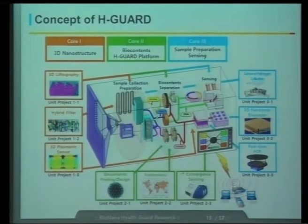This is one of our concepts for our H-Guard systems. By converging all the technologies, we will be able to make such an H-Guard system — it's just a concept. For example, sample collection and preparation, biocontents, sensing, and IT module could be assembled in a single unit. This is one of the H-Guard systems we would like to develop in this project.